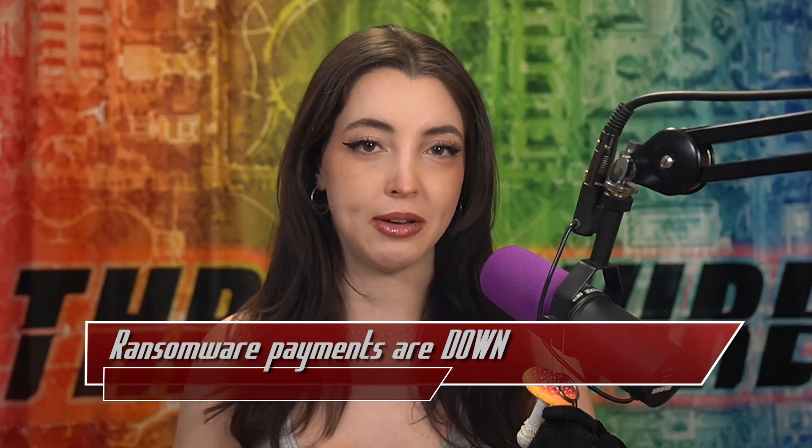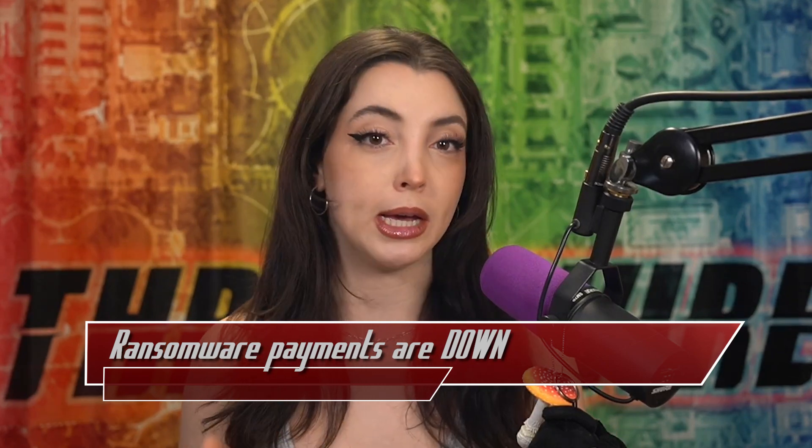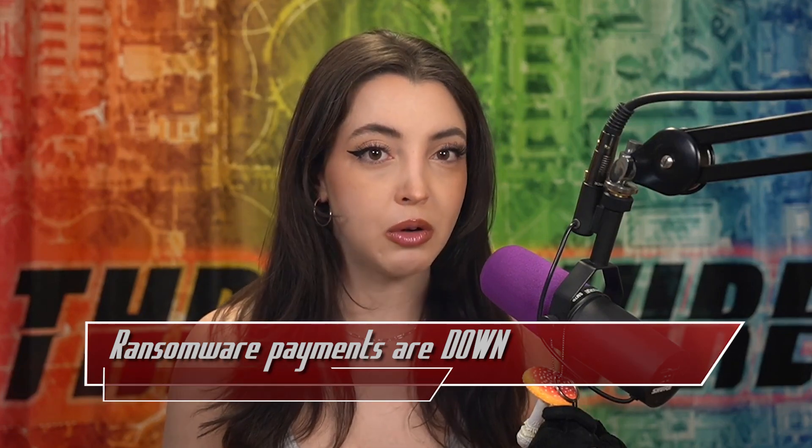I'm curious to hear what you think of these numbers. Do you think ransomware will make a comeback this year or will data leaks continue to grow? Let me know in the comments below.